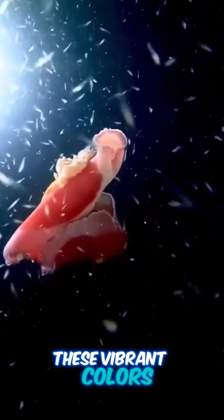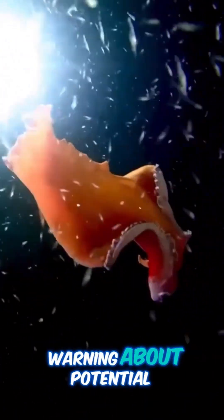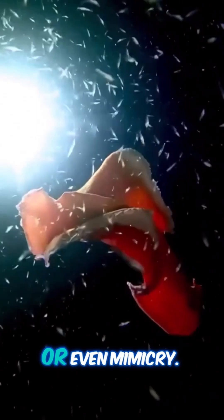These vibrant colors serve multiple purposes: camouflage, warning predators about potential toxicity, or even mimicry.